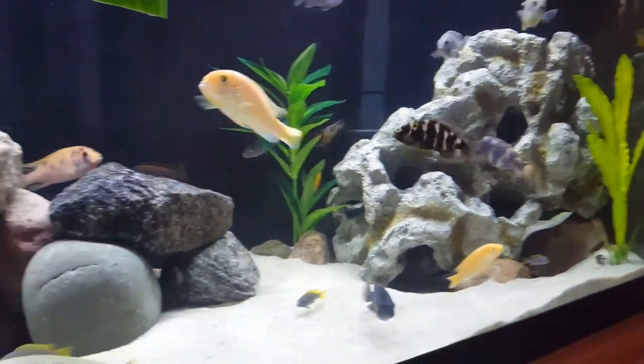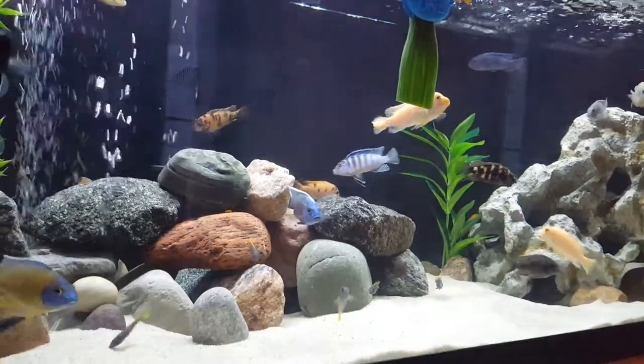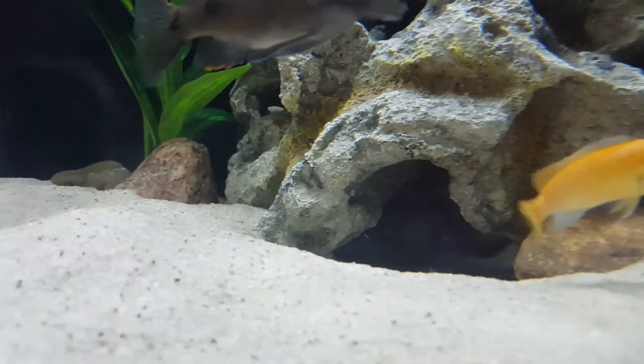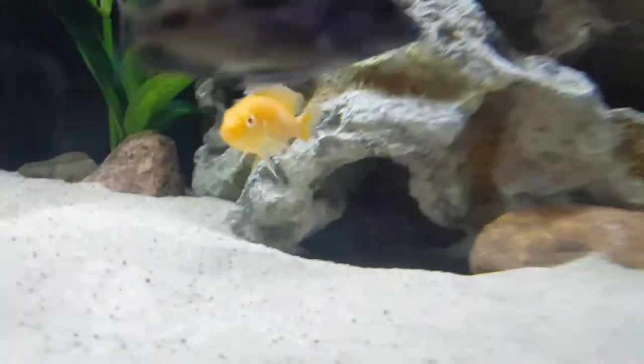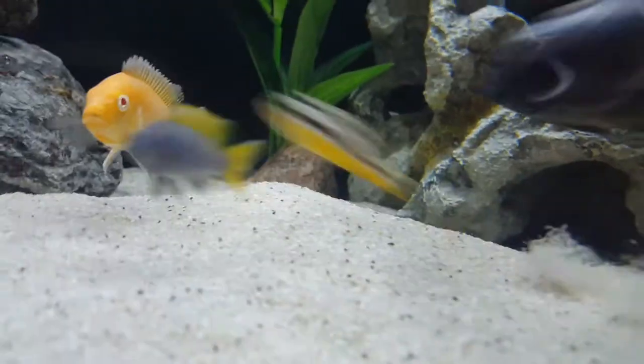I was gonna re-home them but I decided I like them. Rambo was one of my very first fish, and when I got him he was only like an inch big. Now he's like four inches. I don't want to give him up — he's special to me. You can't see him in there but he's in there.